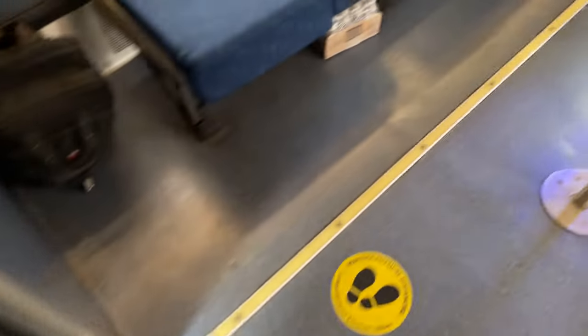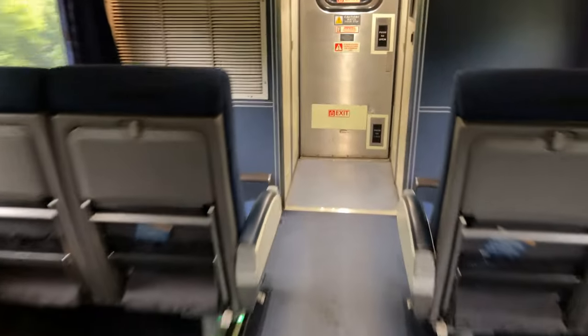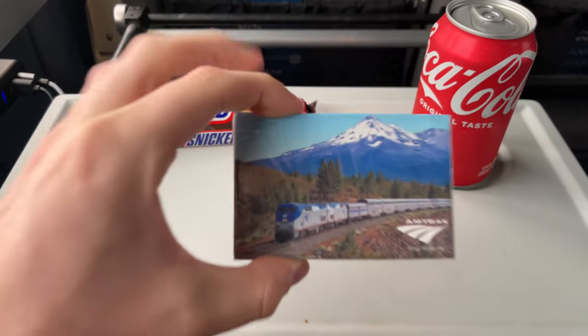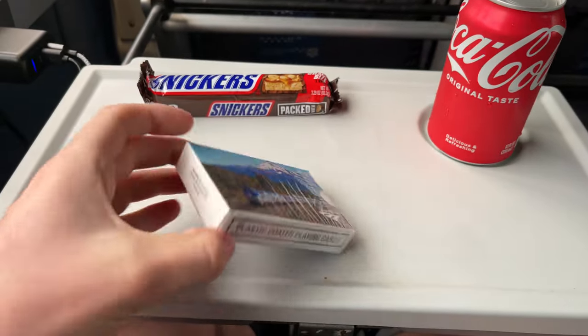I assume this was to keep passengers with different destinations separated, as all of the people in our car had a final destination of OKC. The cafe on board is unusual compared to the usual setup that Amtrak runs — on the Heartland Flyer, the cafe takes the place of the usual downstairs seating area, with a smaller selection of snacks and drinks. There isn't any seating for passengers to eat in the cafe, so I headed back to my seat after grabbing a few things. I decided to go for a Snickers bar and a Coke, and also snagged a pack of Amtrak Playing Cards as a small souvenir from my travels.